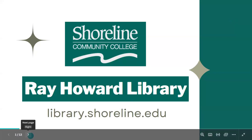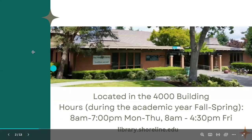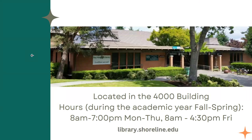To get started, the library is located in the 4000 building on campus, basically right in the middle of campus. If you're looking at a campus map or walking around and looking at the different building numbers, you want to look for the 4000 building — we're on the second floor.